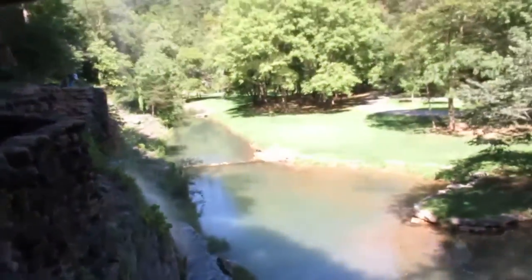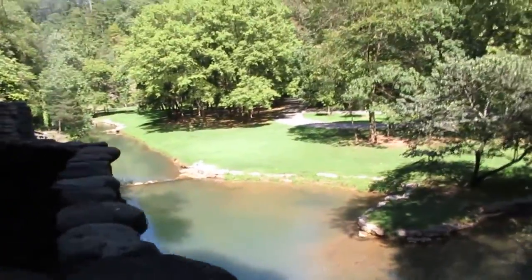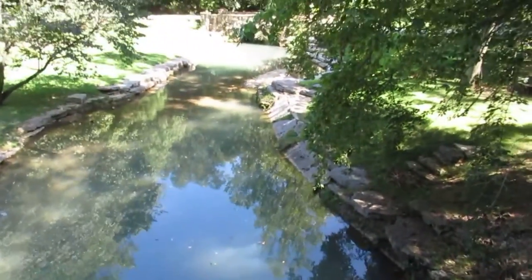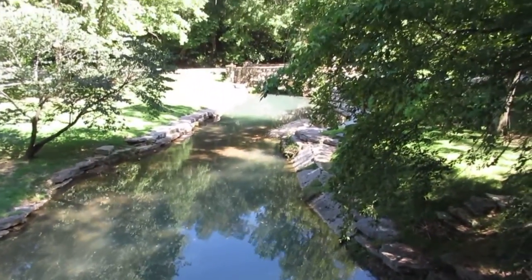Lot of people down here today — tons of people packed on the trams. We've got people that are walking, we've got people that are biking. So it's definitely well worth the time to come down here and check everything out.